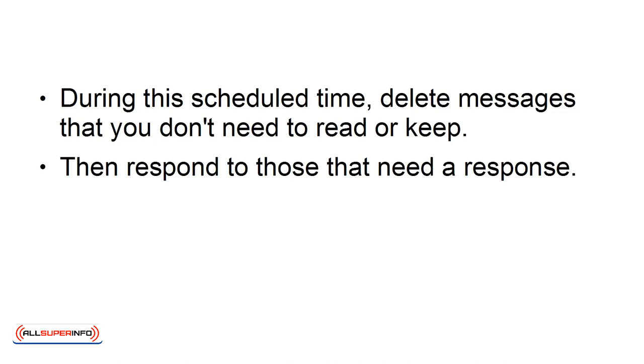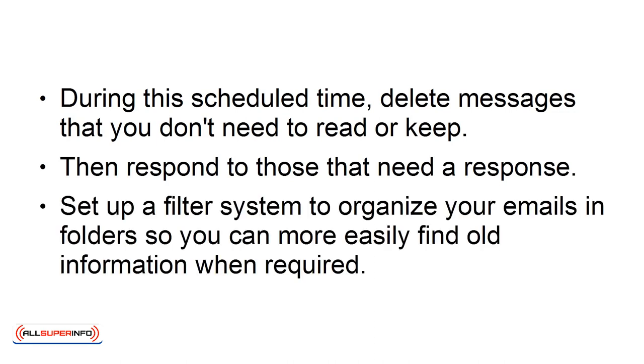Then respond to those that need a response. Set up a filter system to organize your emails and folders, so you can more easily find old information when required.